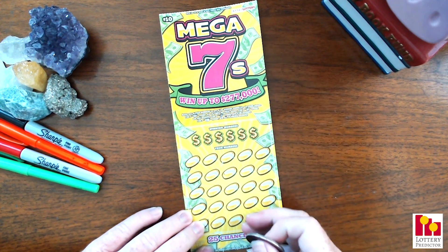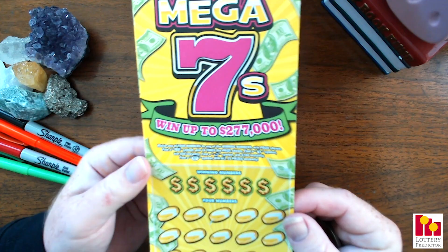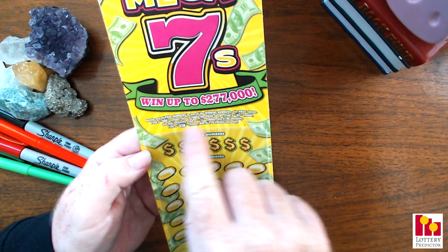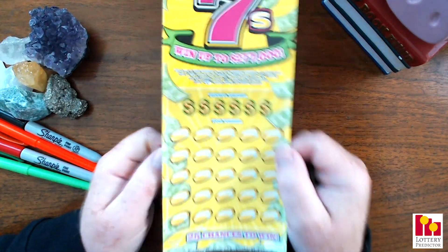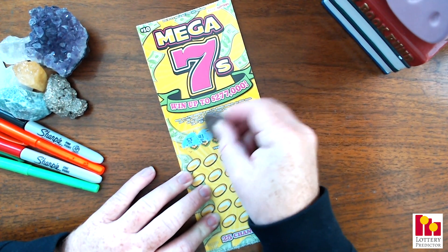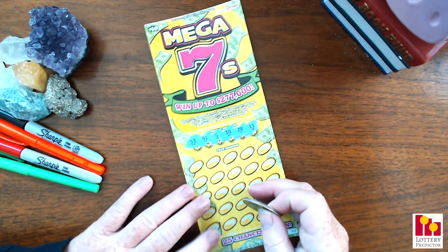Let's go ahead and do our scratch off ticket real quick, and then I'll show you the pick three and pick four numbers again at the end. We have got our $10 Who's Here Lottery Mega Sevens scratch off ticket — we're up to $277,000. We're going to scratch off our six numbers and then 25 different coins looking for a match. We can get a 10X symbol, a money bag symbol to win $50, a stack of bills to win $100, or find a lucky seven to win all 25 prizes. We're looking for 53, 41, 5, 30, 28, and 13.